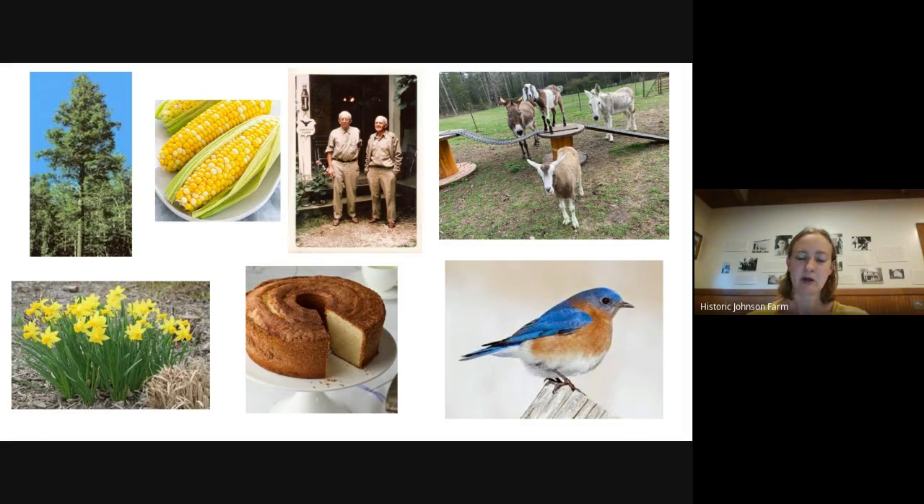That's an example. I want you all, if you have time, to think about your own state and what is important to you and what represents you. And if you really want to get creative, make a flag — design a state flag either on paper or on the computer, and I'd love to see it. Thank you for tuning in.